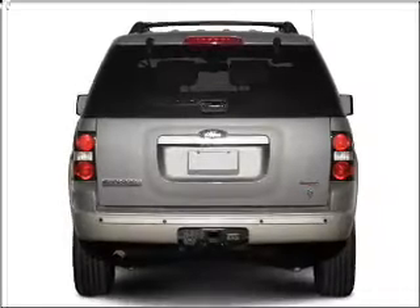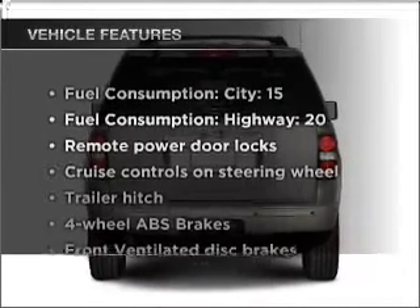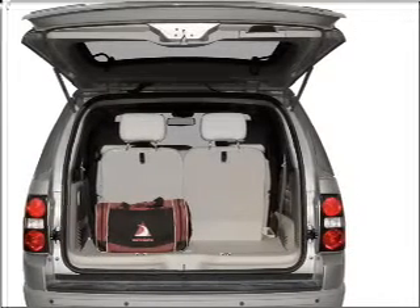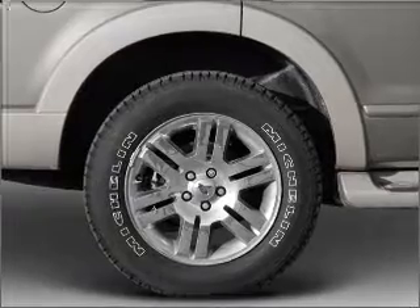You will appreciate the safety feature of anti-lock brakes, and with these notable features you won't want to miss out on the opportunity to own this amazing vehicle. Air conditioning, power door locks, power windows, power steering, cruise control.